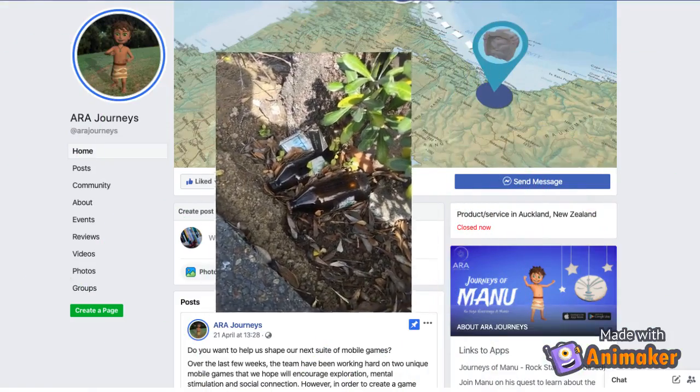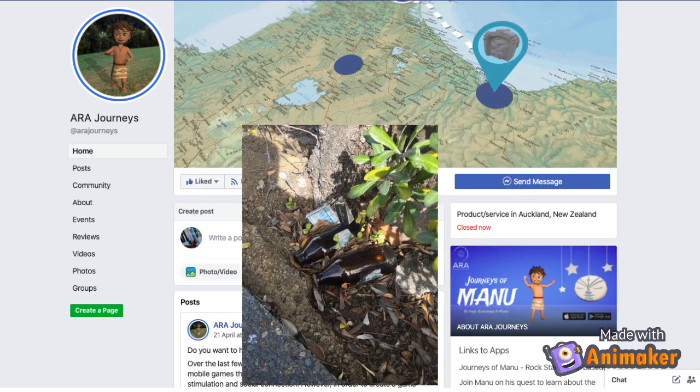To complete the journey, log into Facebook and search for Udder Journeys to post up your photos and your notes to go into the draw to win some cool prizes.